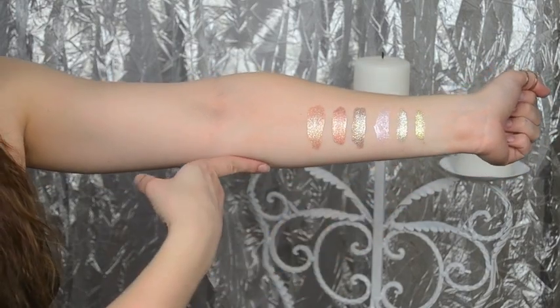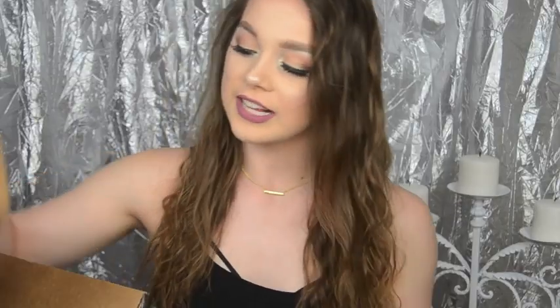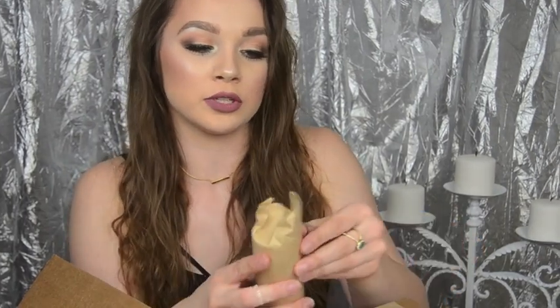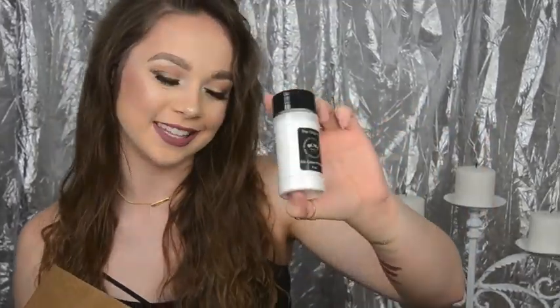These are the six Stila eyeshadows. The next thing is something I already had — I got another RCMA powder because I was running really low. Knowing me, I would run out at the most awful times so I had to order another one.